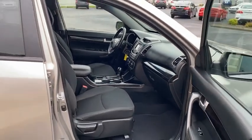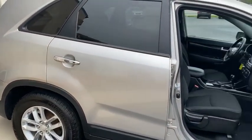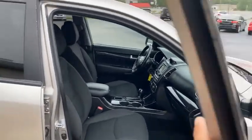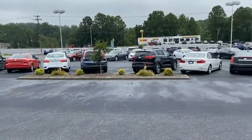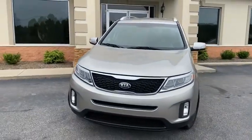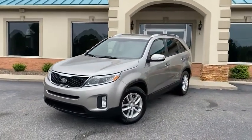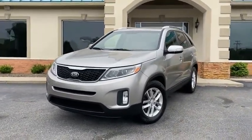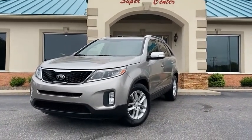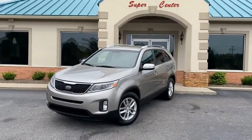888-805-8558 is the number you can call for this Kia Sorento. Once you apply live online they'll call you back, or better yet come see it in person here at the Trading Post Supercenter in Conover. You're going to love it here. You're going to love this beautiful, clean, Carfax certified Kia Sorento.